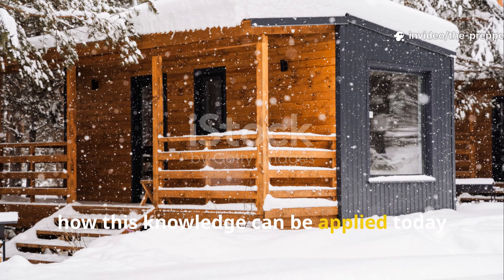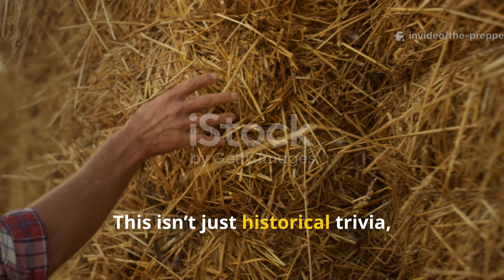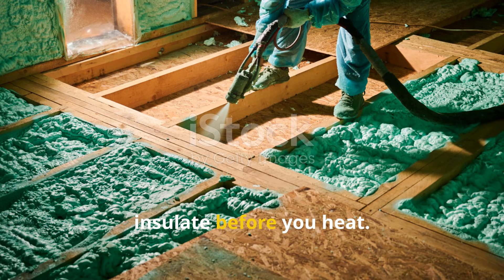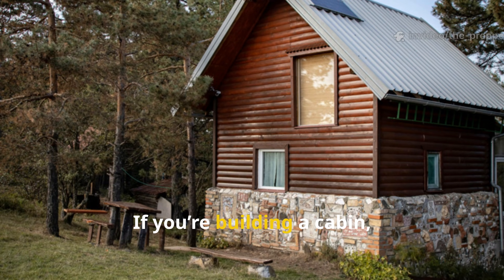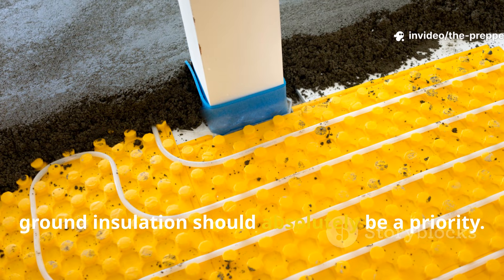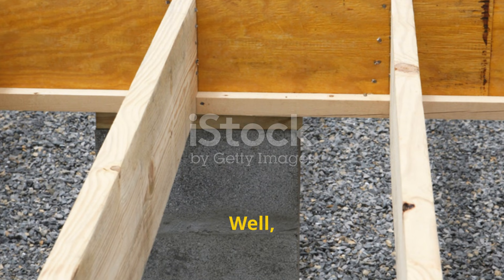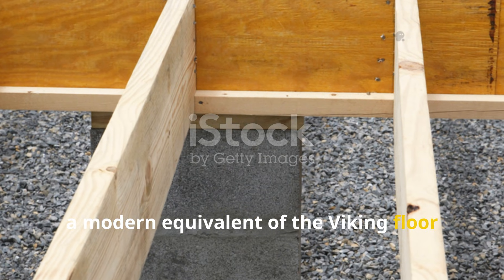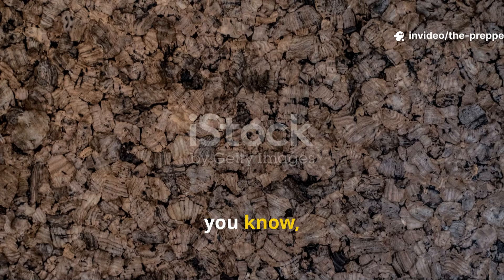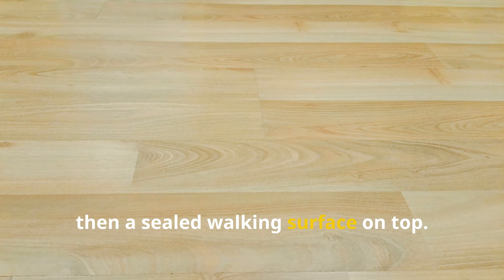This isn't just historical trivia. The principle is simple and actionable: insulate before you heat. If you're building a cabin, shed or off-grid structure, ground insulation should absolutely be a priority. A modern equivalent of the Viking floor might involve gravel for drainage, rigid insulation, or natural materials like cork or straw, and then a sealed walking surface on top.